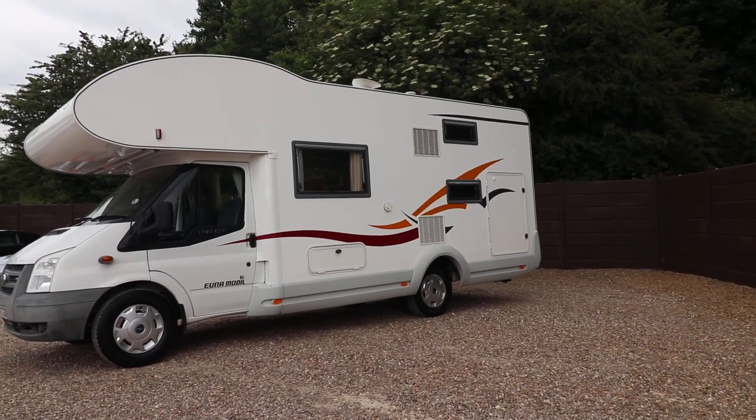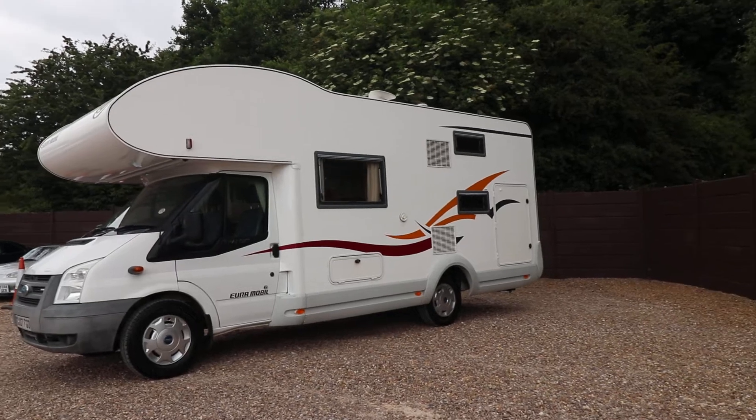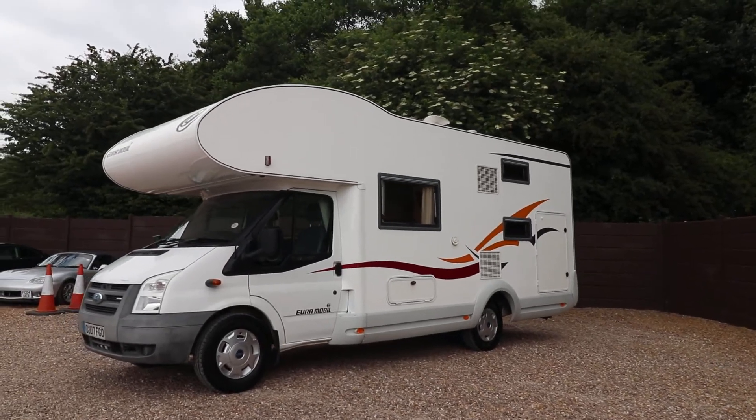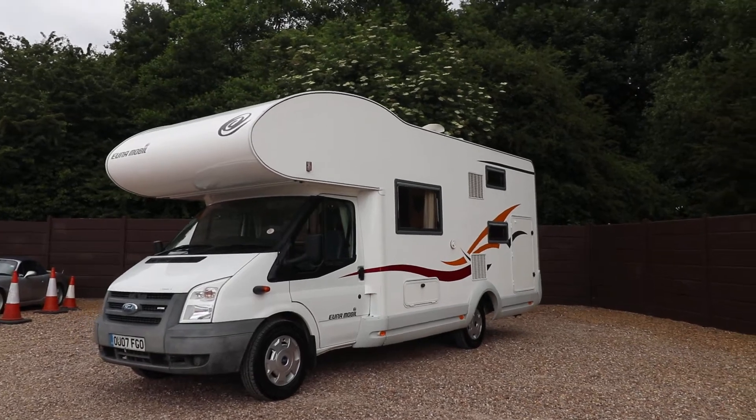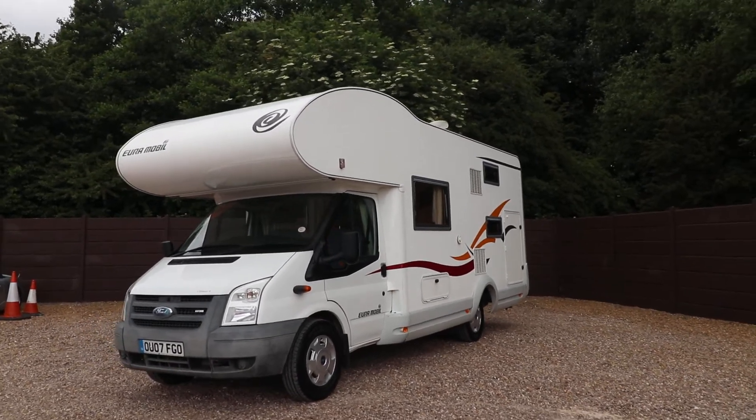Hello ladies and gents, Dave Murden from Oaktree Motorhomes here. I'm going to take you around this lovely Euromobile Profila 675 that we've got in stock. It's a 2007 model.